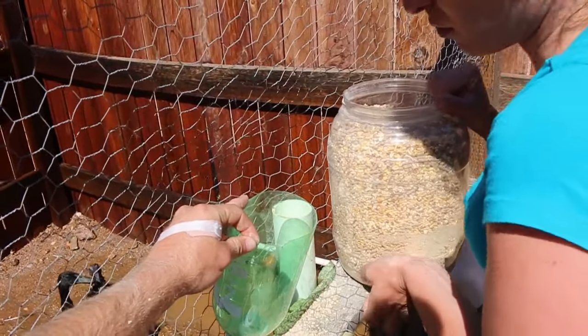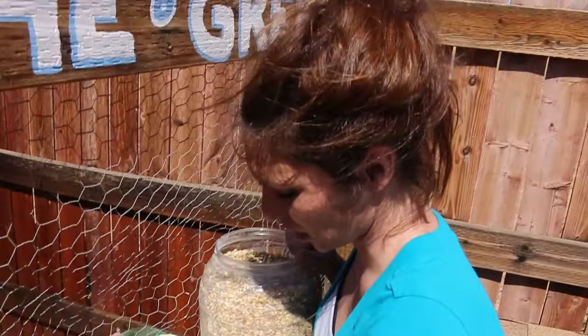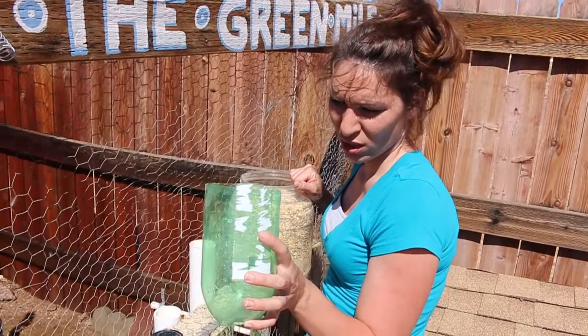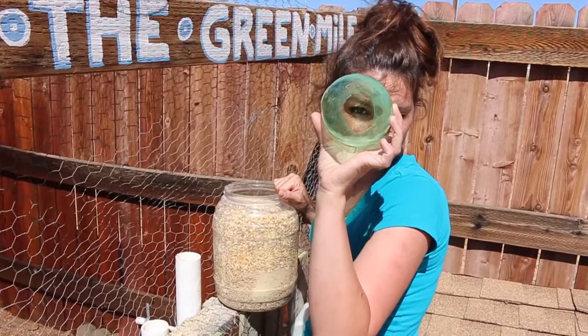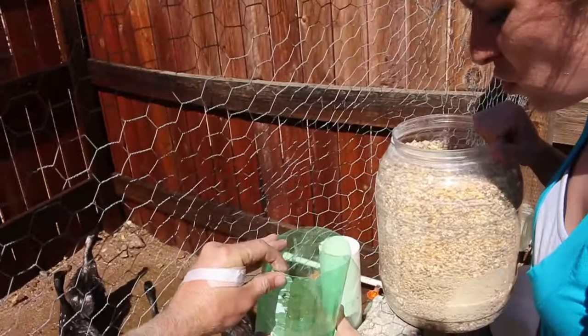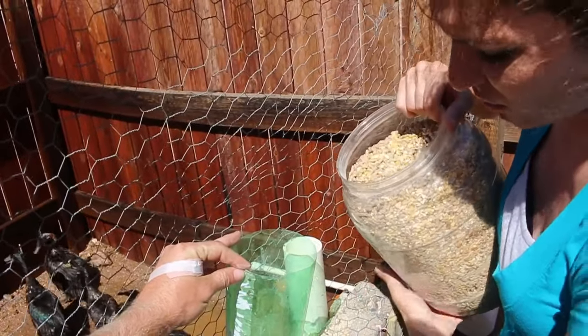So this is how we feed the ducks and turkey. We've got an old two-liter soda bottle — we cut the back off and cut part of the top off and use it as a funnel. We just hold that there and fill it up until it's full.